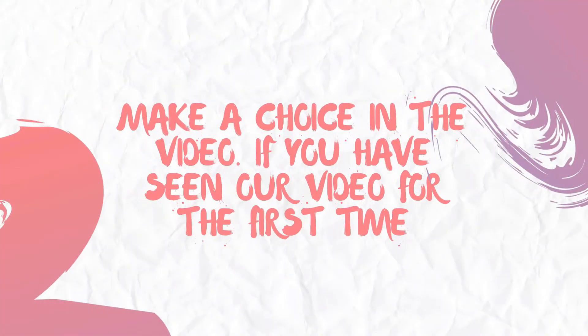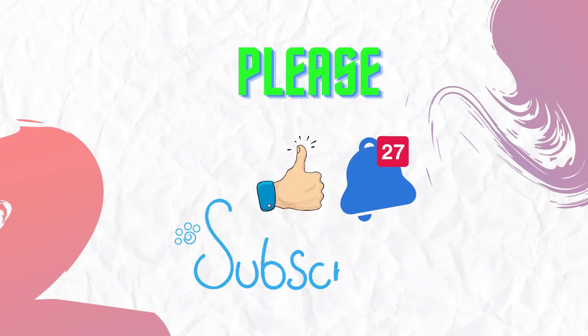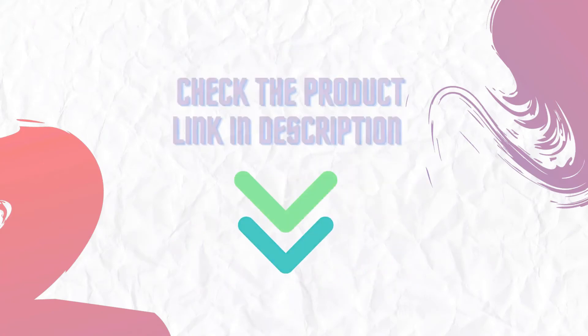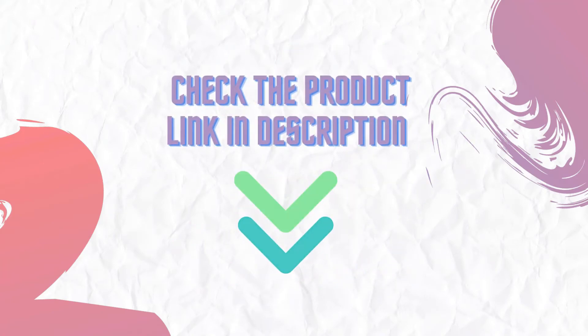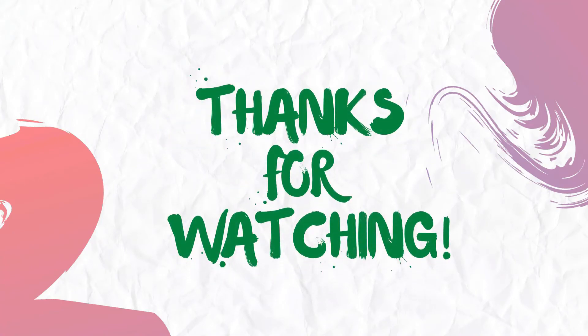If you have seen our video for the first time, please like and subscribe to my channel and press the bell icon to get new video updates. Make sure you check out the description for the links to find the latest price for these products. Thanks for watching.